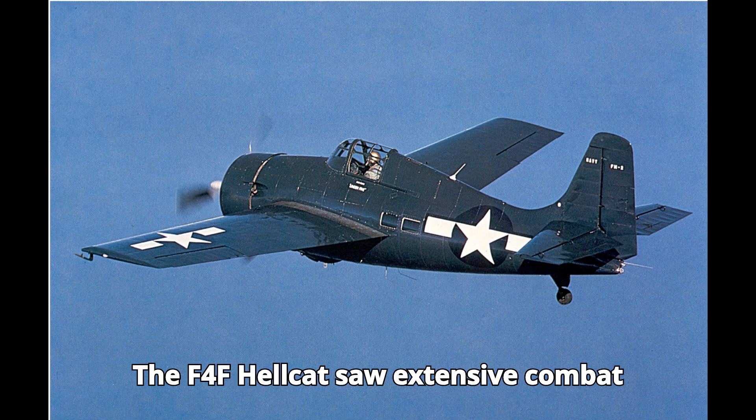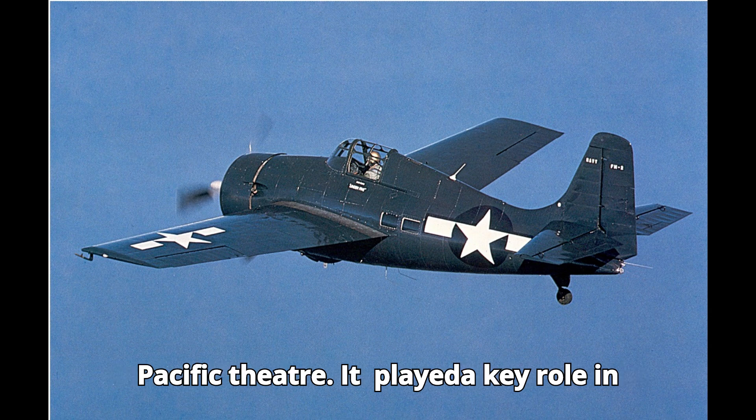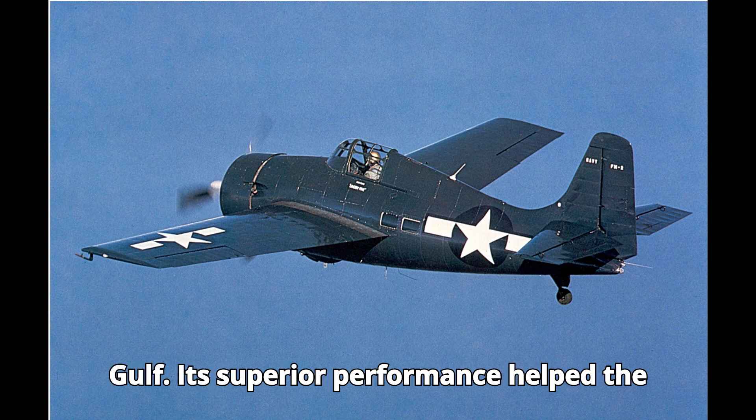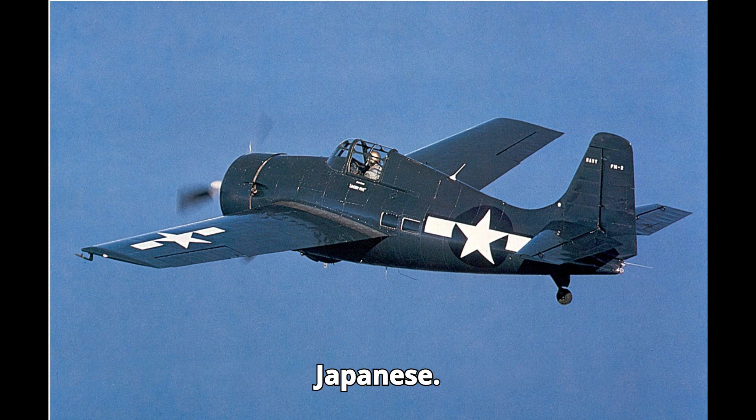The F-4F Hellcat saw extensive combat during World War II, particularly in the Pacific theater. It played a key role in major battles like the Battle of the Philippine Sea and the Battle of Leyte Gulf. Its superior performance helped the Allies achieve air superiority over the Japanese.